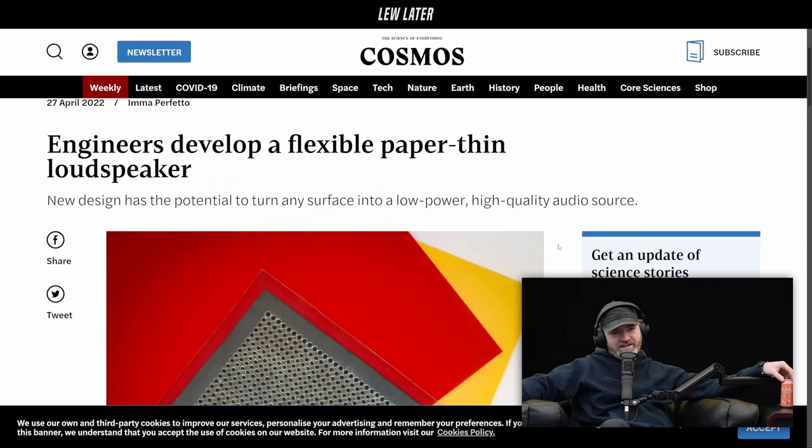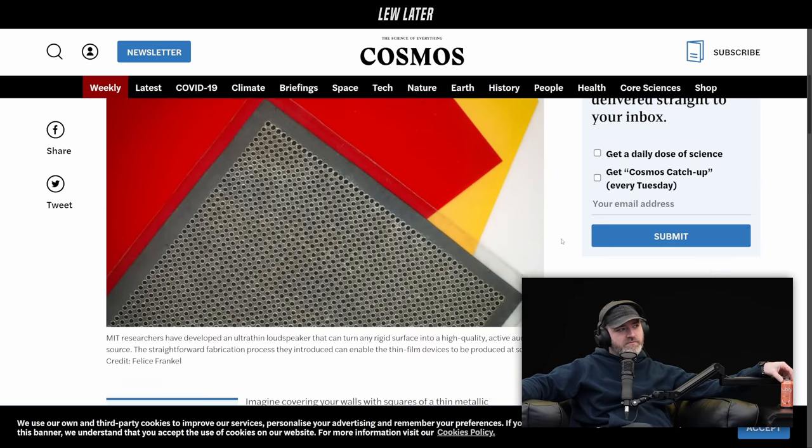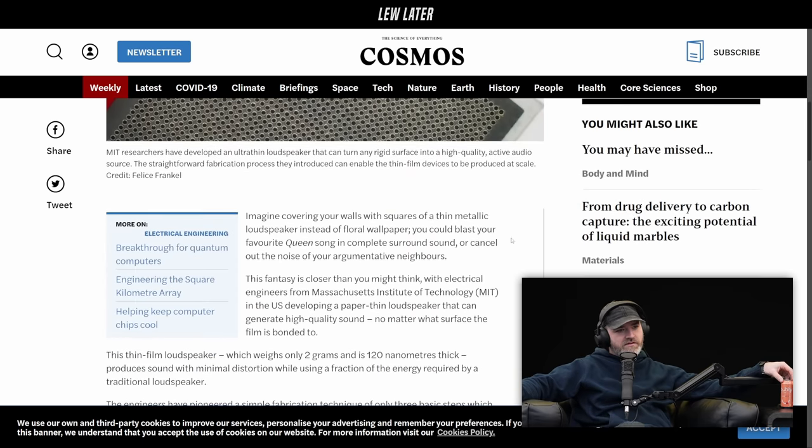Engineers have developed a flexible, paper-thin loudspeaker. The new design has the potential to turn any surface into a low-power, high-quality audio source. This comes via Cosmos Magazine — very informative article.